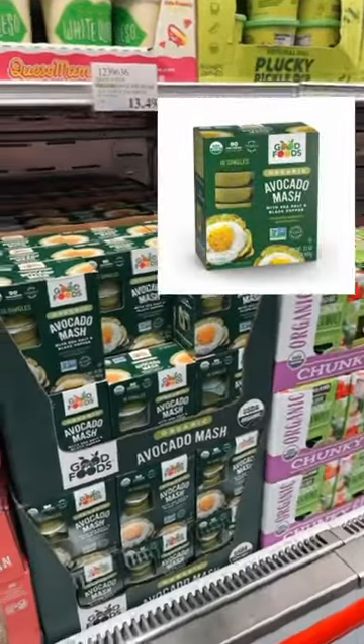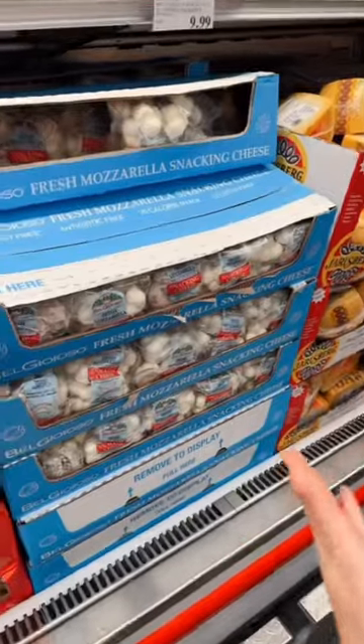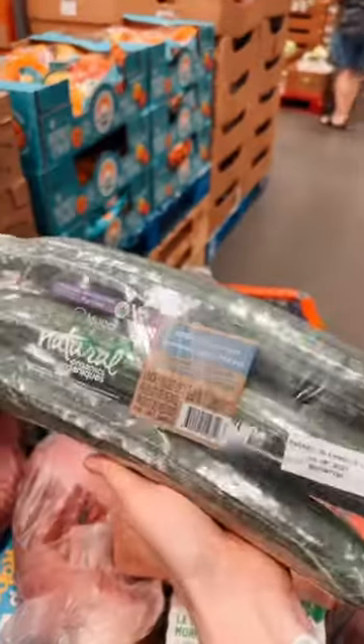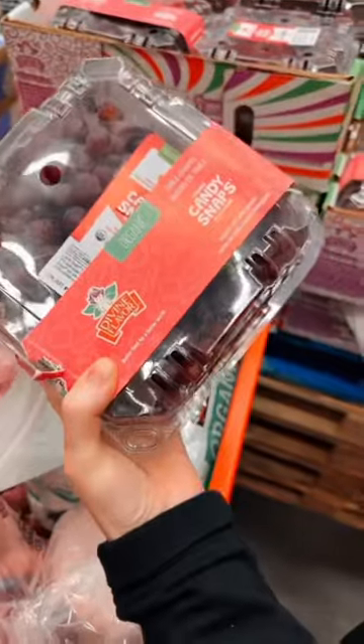Avocado mash cups pair very nicely with those sante chips. And cheesy balls — these little cheesy balls are so great, so good for snacking. Fruits and vegetables also make a great snack. We'll see you in the next video.